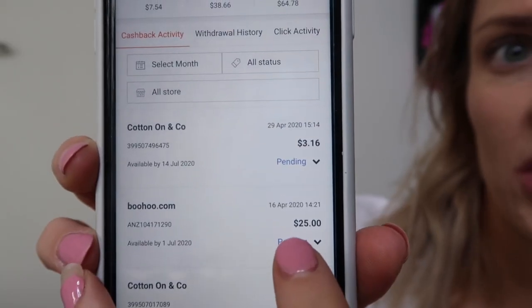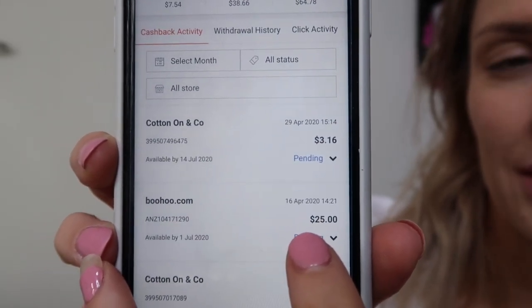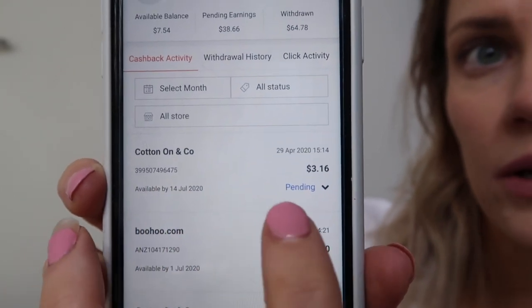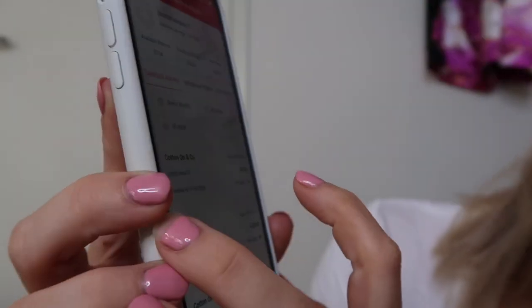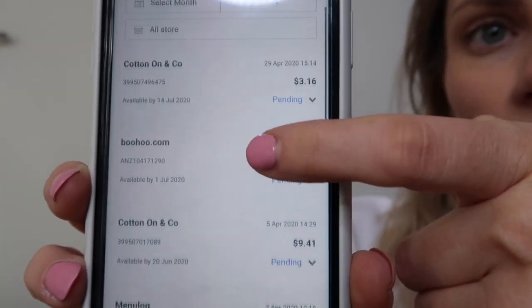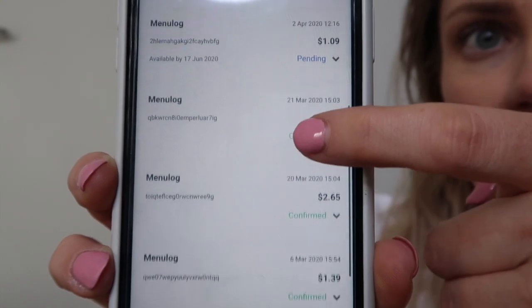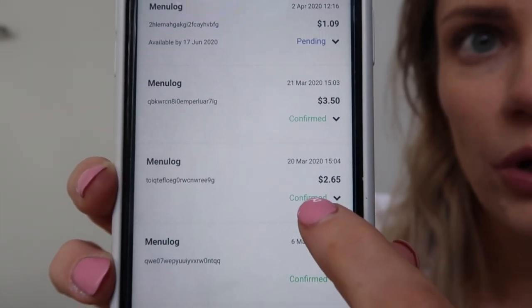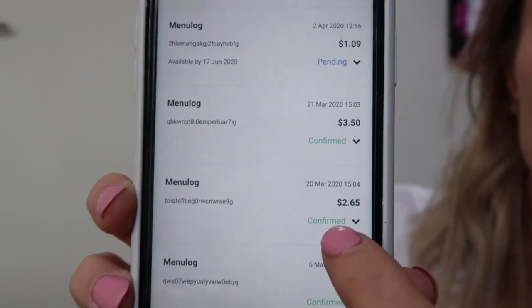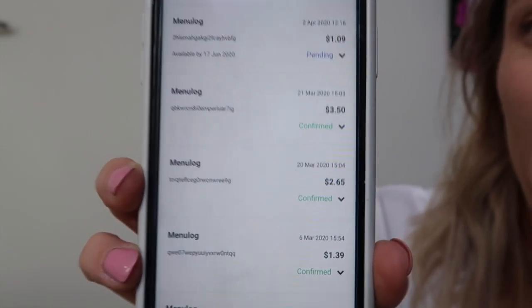You can redeem the money for cash. With Boohoo I got their 50% off and an extra $25 cash back from using the app. With Cotton On I got an extra $3.16. As you can see, over time when you shop through this app it all adds up. I even used Menulog and Uber Eats through ShopBack and gotten a discount — don't ask me how it works, it's a really great app.